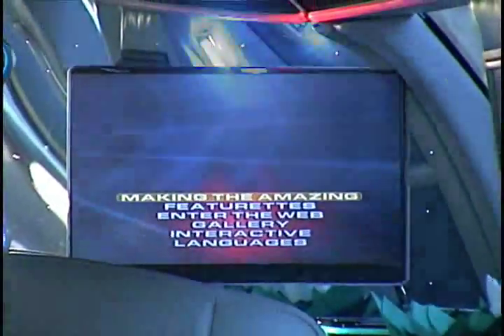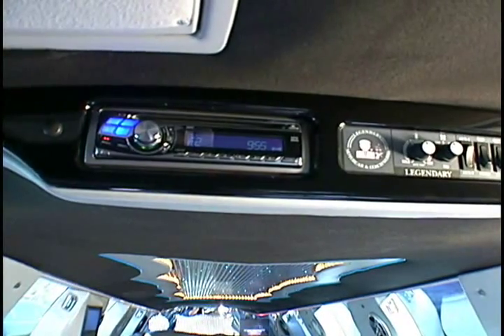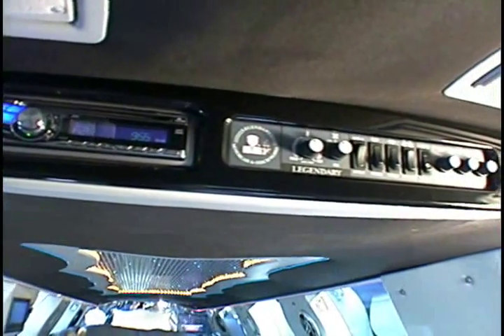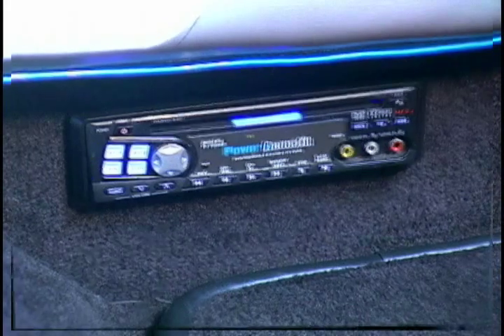It has a 12-inch LCD flat-screen TV along with two 7-inch flat-screen TVs on the posts. Listen to your music through its incredible Alpine surround sound audio system along with a CD player and a DVD player with hookups for Xbox, Game Boy, iPods, iPads, and digital camera picture review.